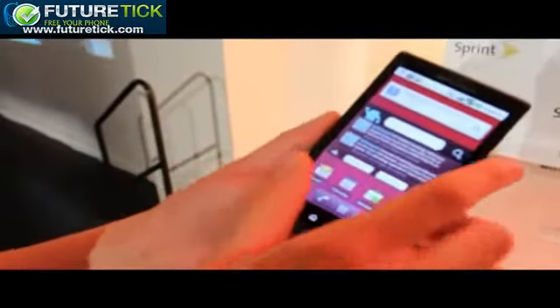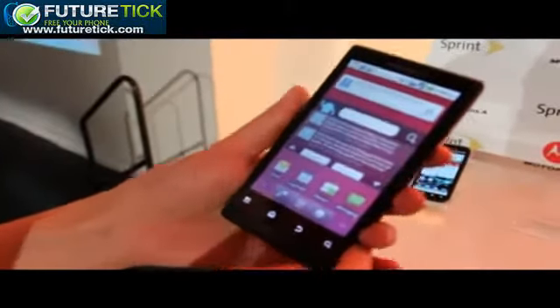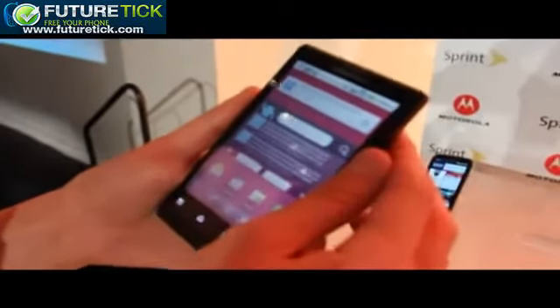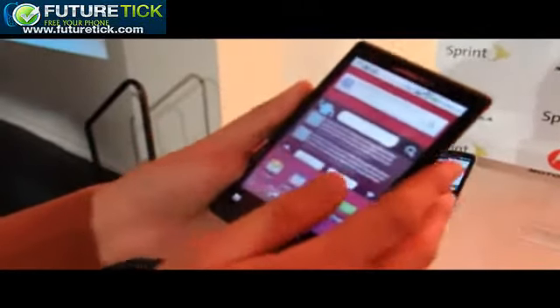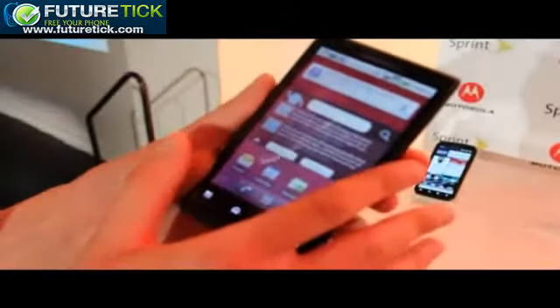First of all, you've got this 4.1-inch screen, and it actually looks a bit bigger than that in person, largely because it goes almost from edge to edge. The bezels are very thin, thinner perhaps than you've seen on some other devices, so you really get a lot of screen real estate considering the size of the chassis.